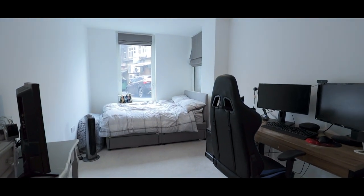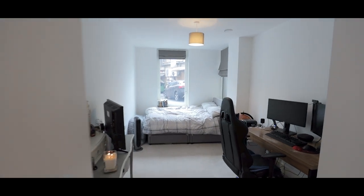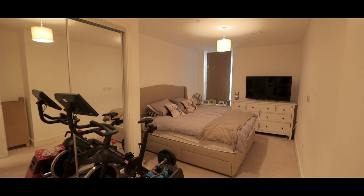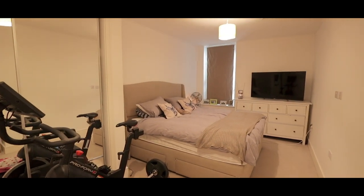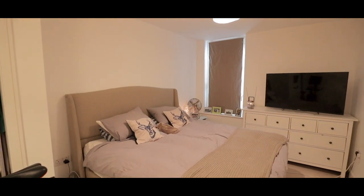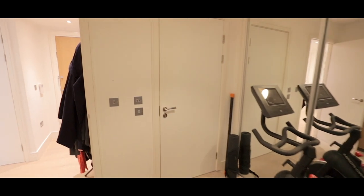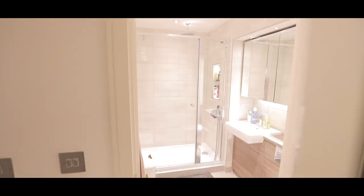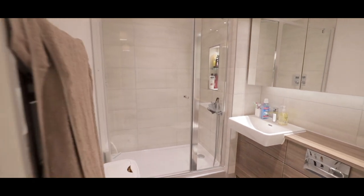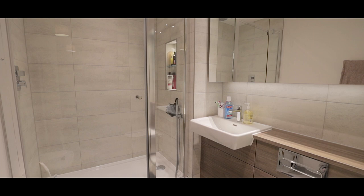Bedroom 2 is an excellent size double with plenty of space for wardrobes, and the master bedroom features fitted storage as well as the en-suite shower room. If you'd like to arrange a viewing, please contact the West Drayton office today to make your reservation.